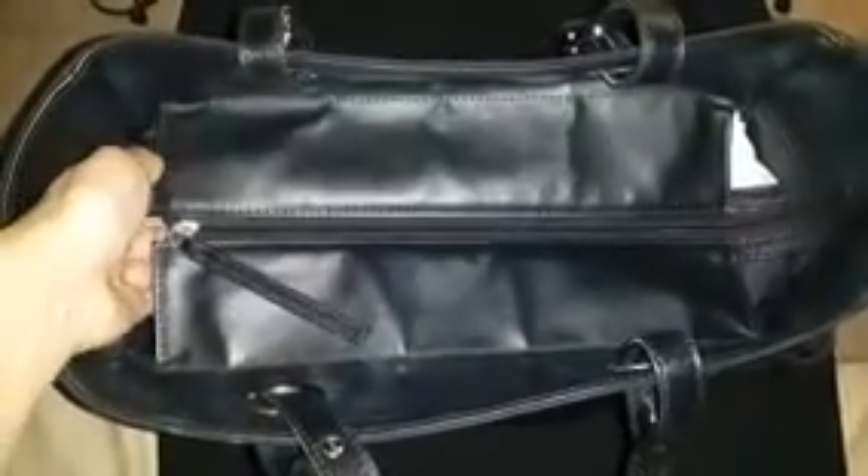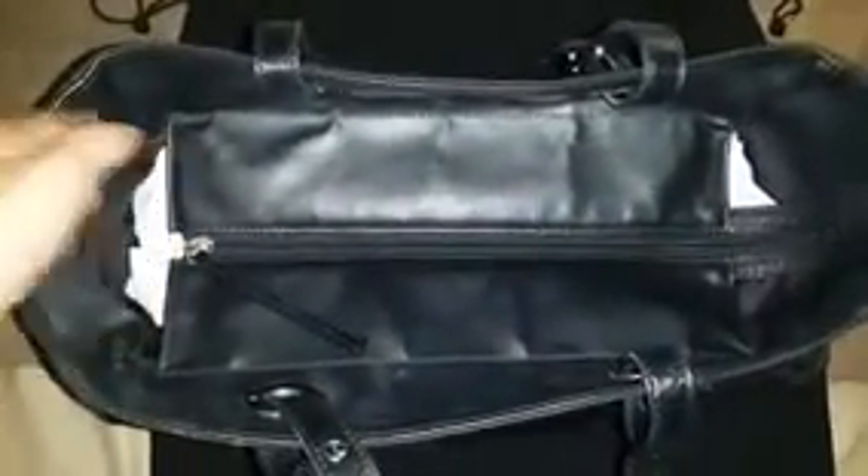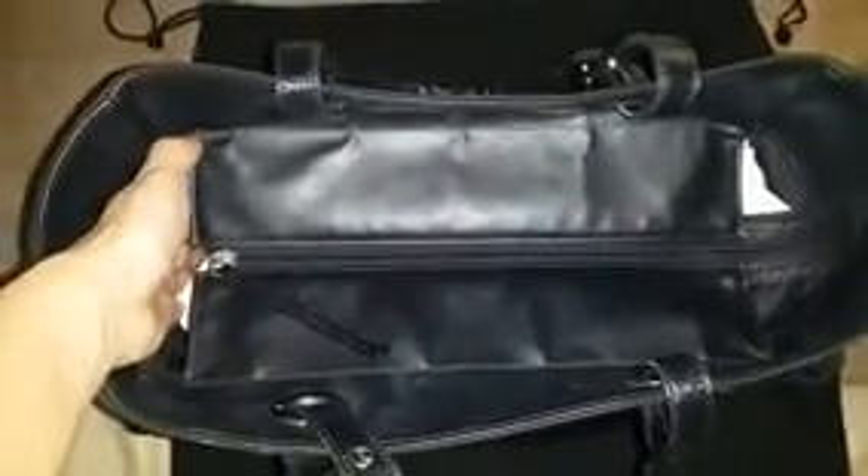Even though it has a zipper, the bag is somewhat open on the sides, which in my personal view actually provides more flexibility to carry larger items like an A4 folder or an iPad, while still being secure because you still have the zipper. Now let's have a peek inside — the zipper opens wide and is easy to access.